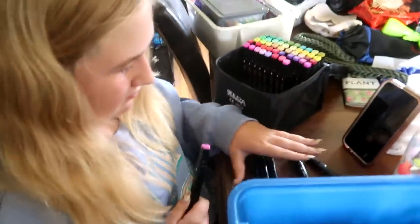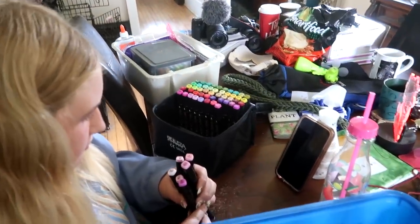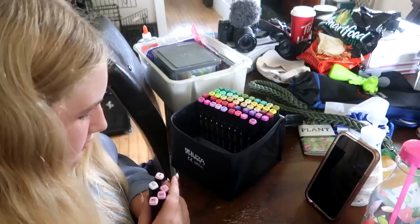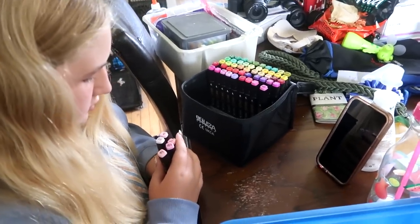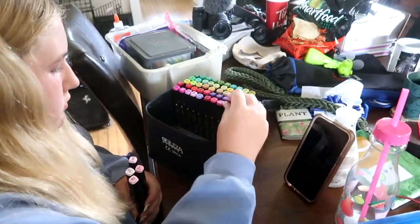Over here we're still getting ready for school. Every time I clean off this table it just gets messy again. We got these markers in the mail today — the ones I bought for homeschool — and Sophie took it upon herself to reorganize them and put them all in order in the case. Sophie loves that kind of stuff.